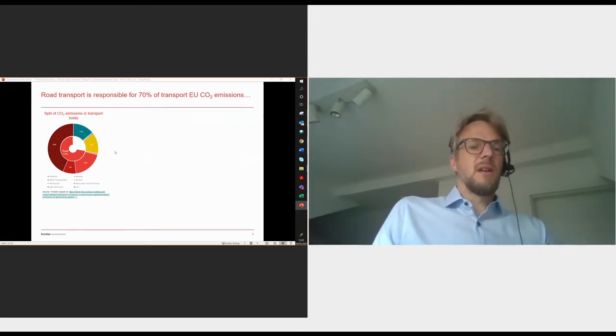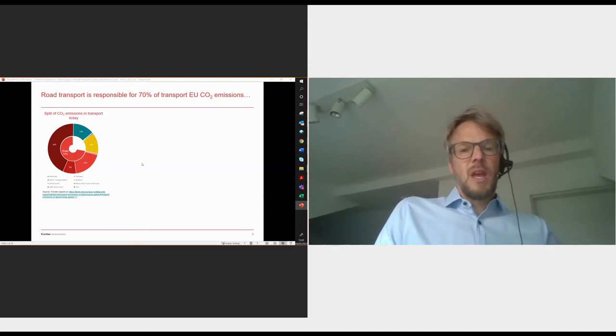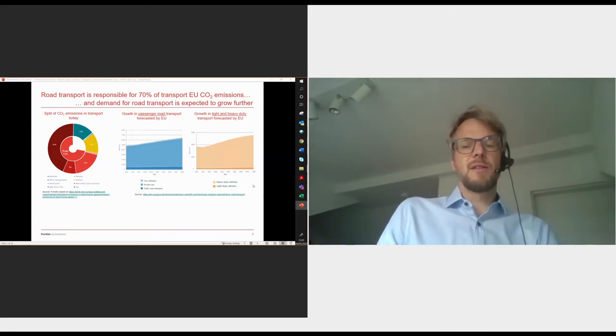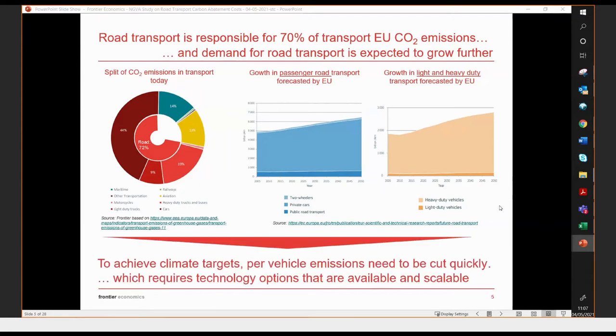This is mainly passenger road transport and also heavy duty and light duty transport. The volume of transport is likely to increase even further going forward, as illustrated in a European Commission forecast showing passenger road transport volume and heavy duty transport with quite substantial increases. To still achieve climate targets, we need to cut per-vehicle emissions substantially and quickly, and that requires technology options that are scalable and available now.